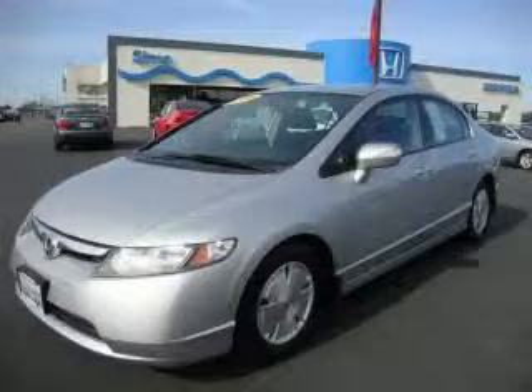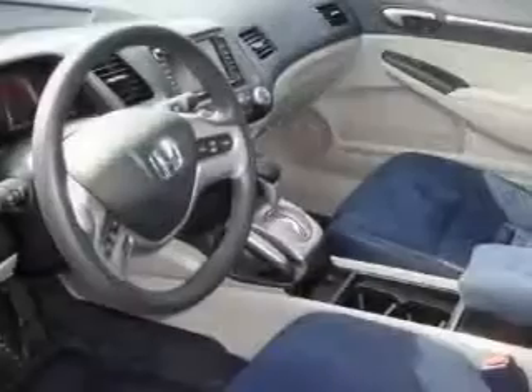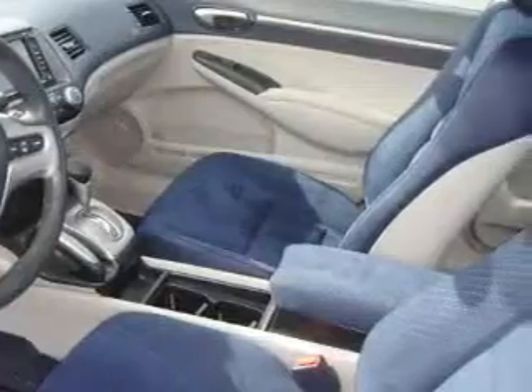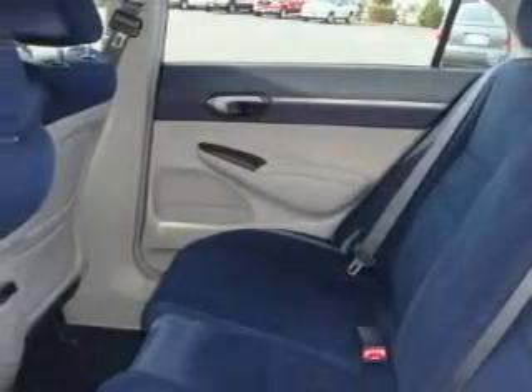This is a 2006 Honda Civic Hybrid. The most desirable features onboard this Honda include power windows, steering wheel controls, a navigation system, a CD player, and this vehicle has just over 75,000 miles.